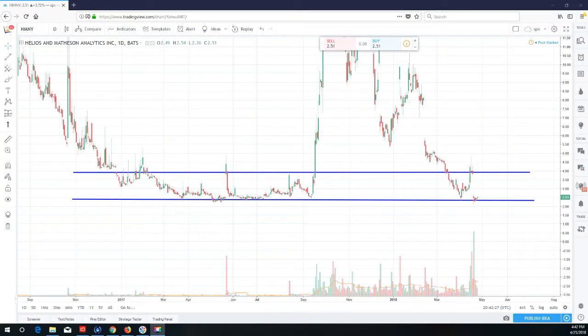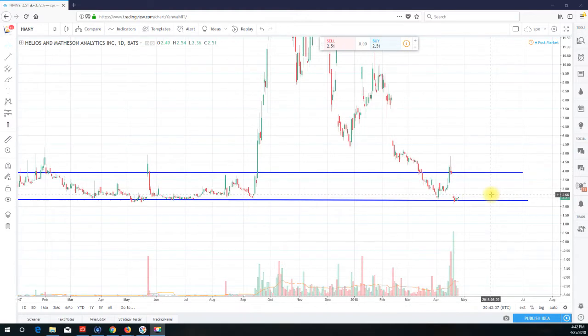Hello, Short Me Tina once again from shortmeatina.com, doing a video recap for ticker HMNY. What you're looking at is a daily chart for the past eight or so months.